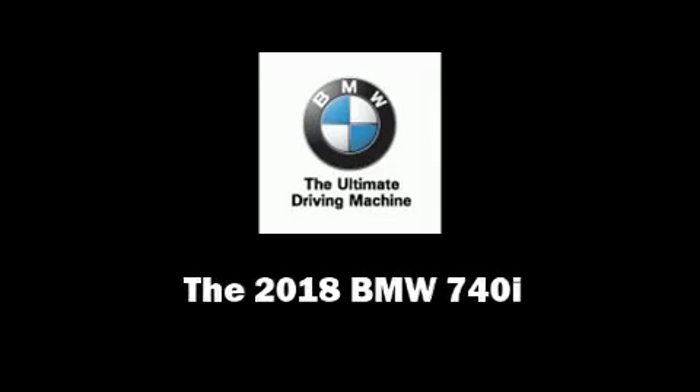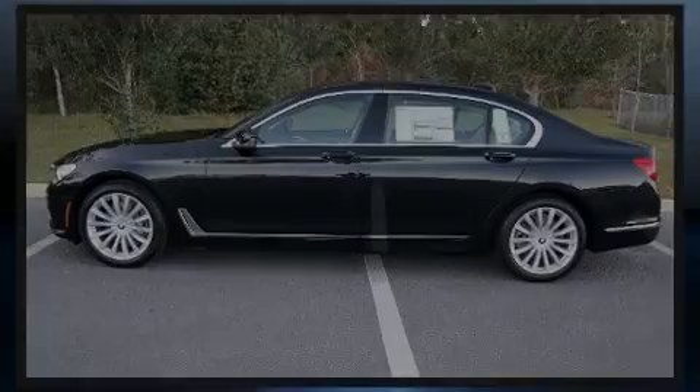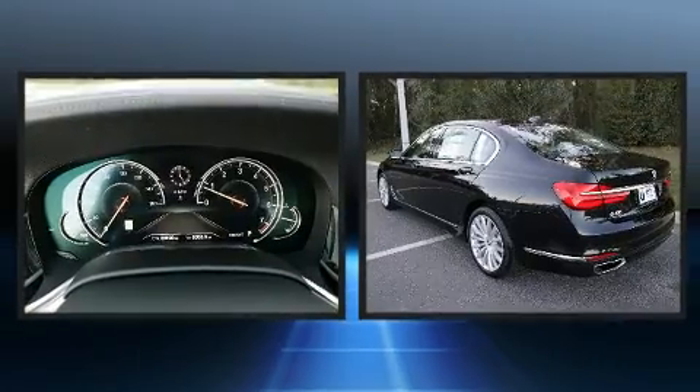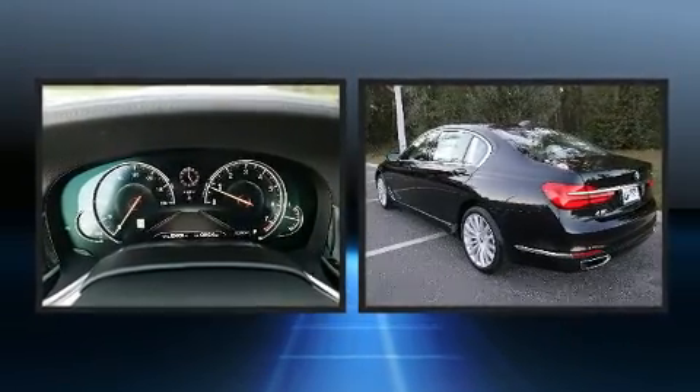Sensibility and practicality define the 2018 BMW 740i. It features an automatic transmission, rear-wheel drive, and a three-liter six-cylinder engine.